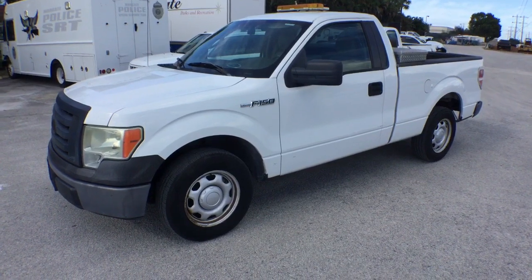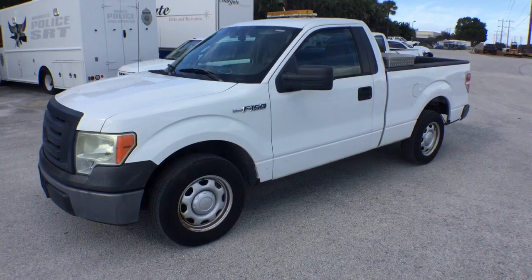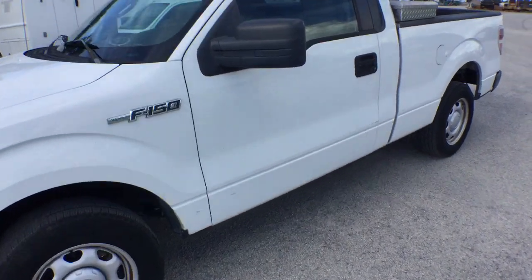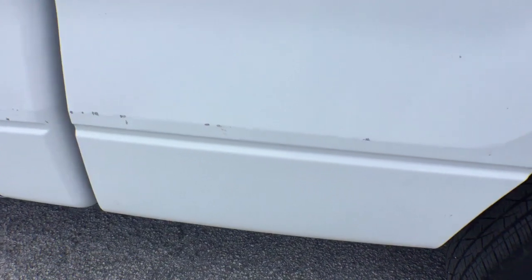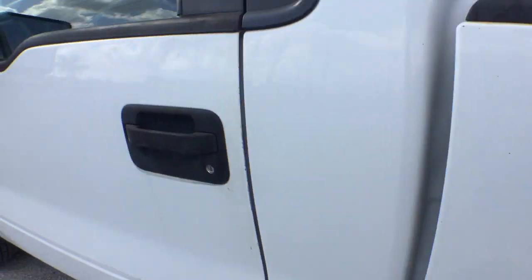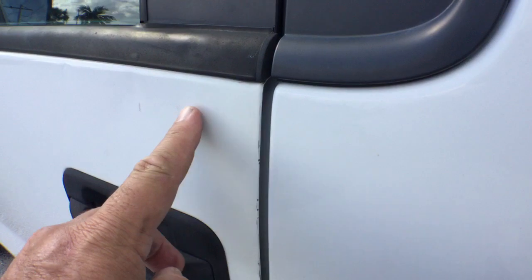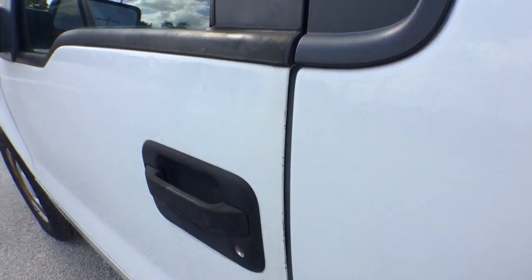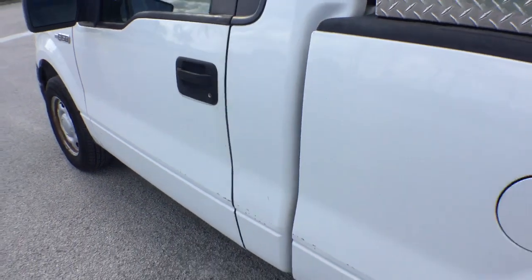Let me show you the body first — the body is straight. The only thing I see is a few little paint chips right here on the door, right along the door, and also a little bit on the bed. Those are all little paint chips, and I see a few tiny little dings right below the trim — you can barely see them, but I see them.